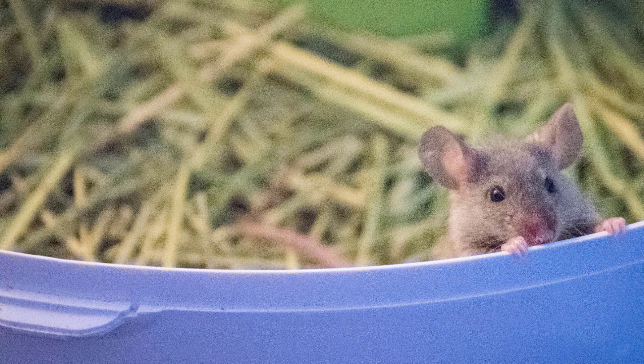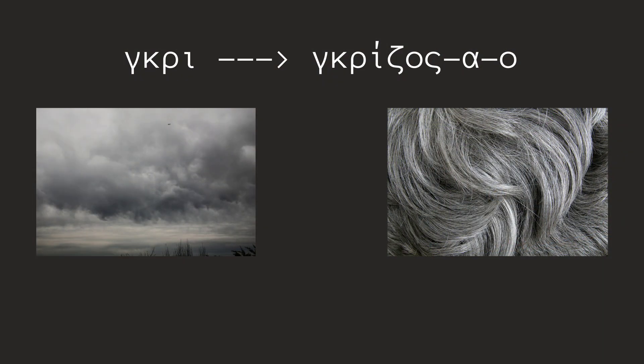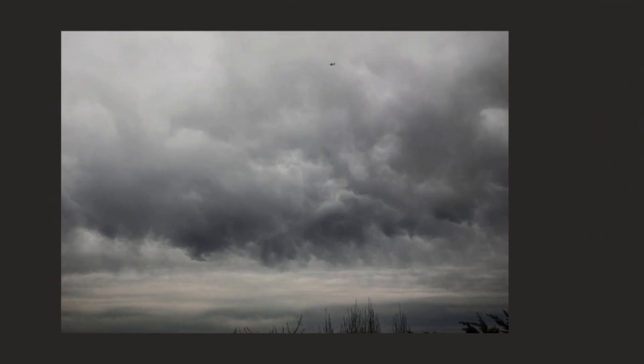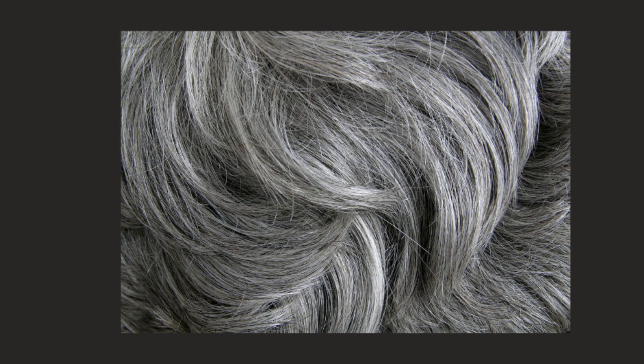Μαύρο και άσπρο φτιάχνουν το χρώμα γκρι. Το γκρι δεν κλείνεται. Το γκρι ποτηράκι. Κλείνεται όμως με τη μορφή γκρίζος, γκρίζα, γκρίζο. Ο γκρίζος ουρανός. Τα γκρίζα μαλλιά.